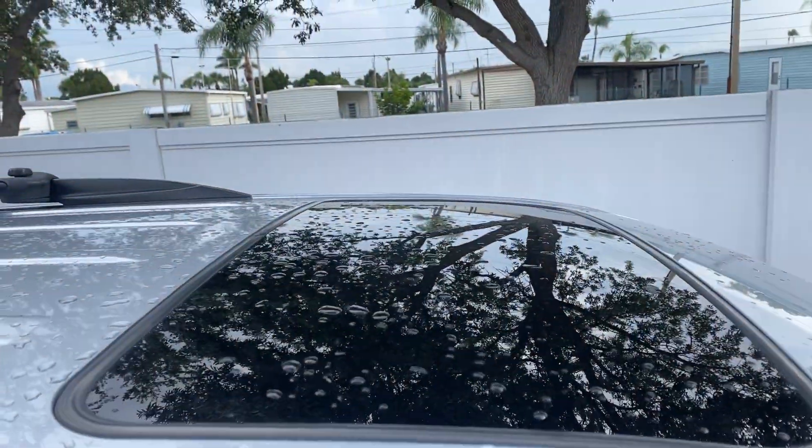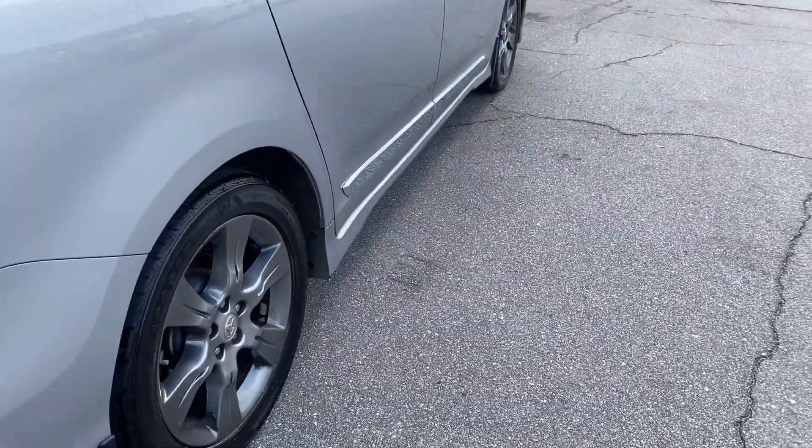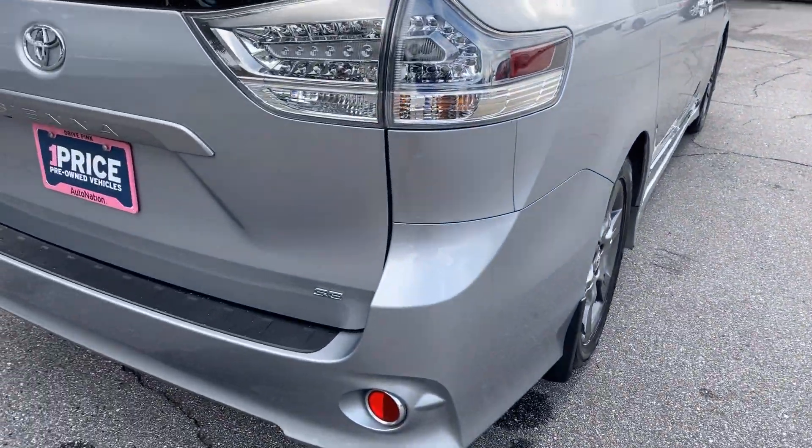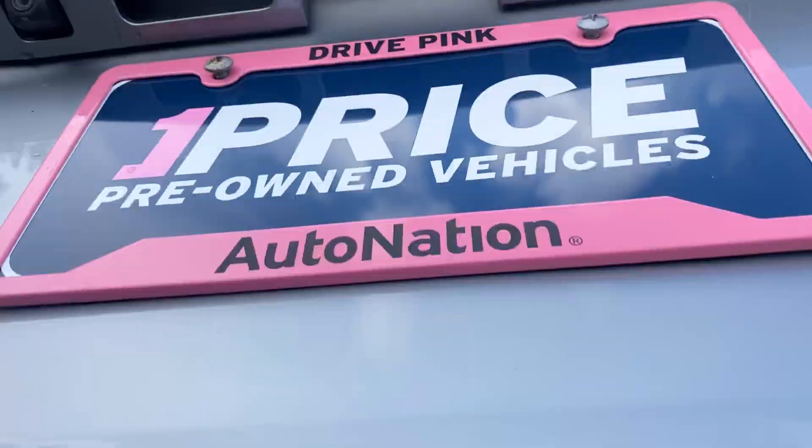Power moonroof, captain's chairs in the second row, rear entertainment, dual power sliding doors, aluminum wheels, and backup camera.